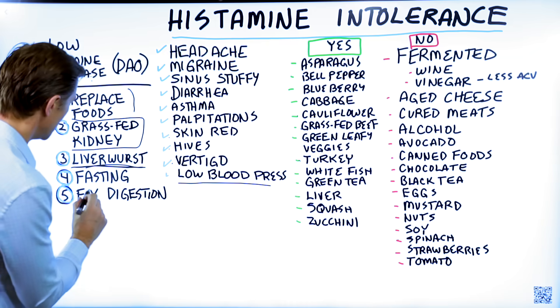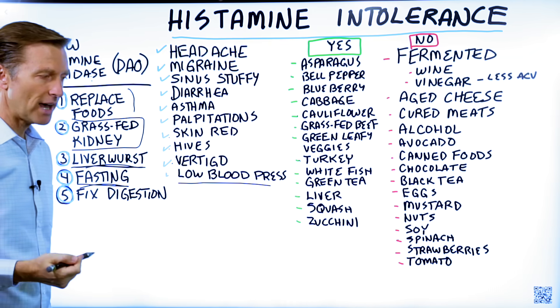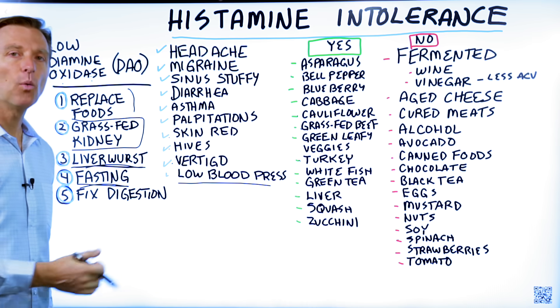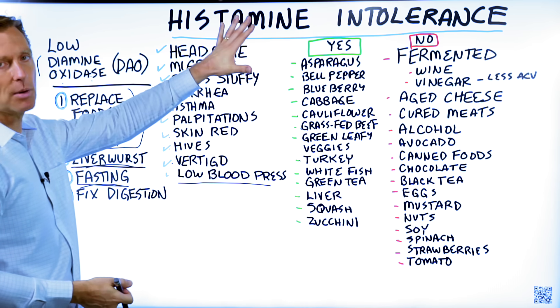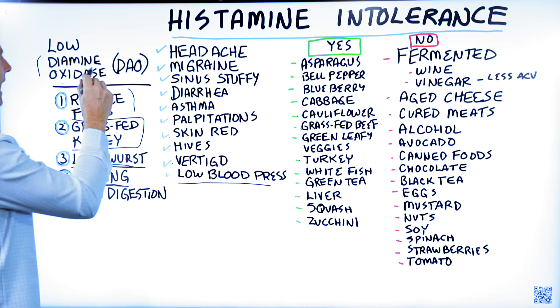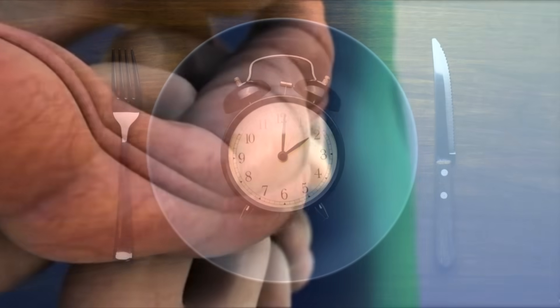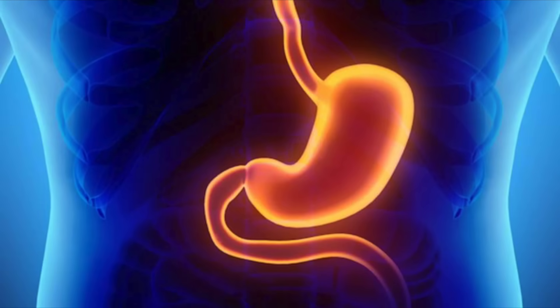The next thing you want to do is periodic prolonged fasting — like every two weeks, fast for 48 hours, in addition to intermittent fasting. The reason is you want to heal the gut so you don't have this problem anymore and so your body can produce this enzyme. Fasting is the best way to grow a new gut lining, including supporting your stomach.